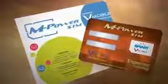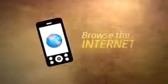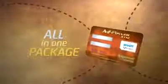The Smart prepaid M-Power SIM is even more powerful because transacting via 5986 is now free. No more one peso charge per transaction, and it's unlimited. Plus, enjoy unlimited texts to all networks, calls to Smart, Talk & Text, and Sun, and browse the internet on your phone — all in one package.